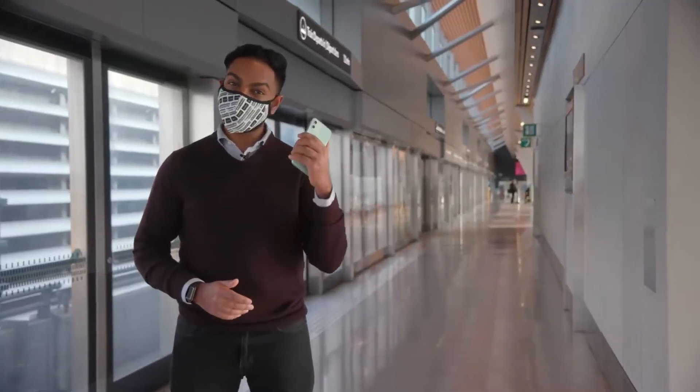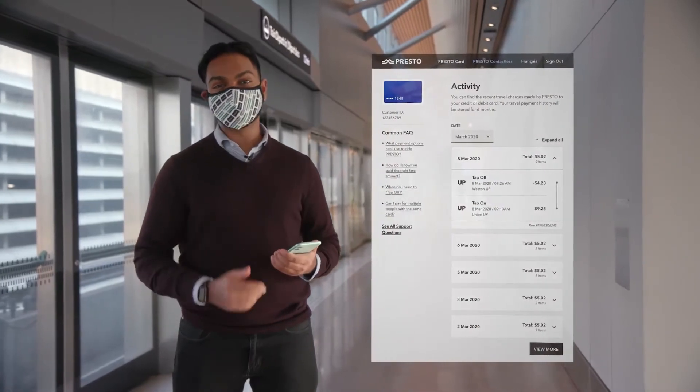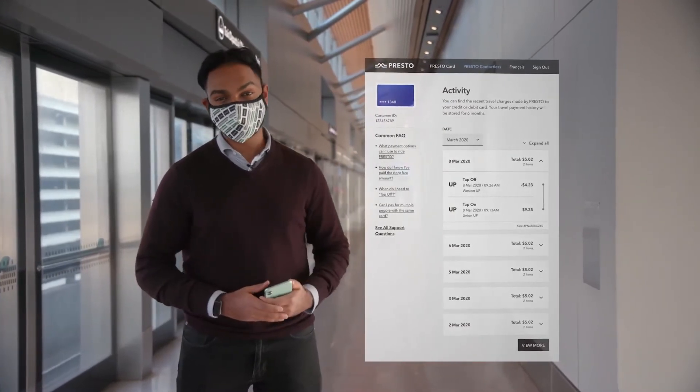If you need to check your account activity, you can do so on the Presto website or app as an anonymous user or with your free registered account. From there, you can access further payment history, payment options, and more.